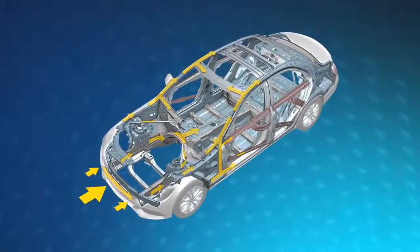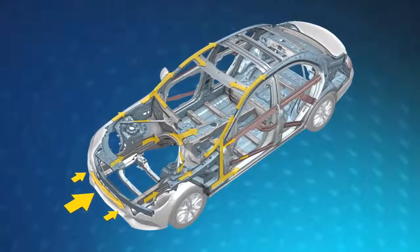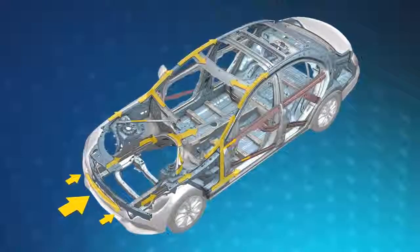The new C-Class is a lighter vehicle. We've used a hybrid chassis approach — a combination of aluminum and steel — to lighten the vehicle by over 200 pounds.